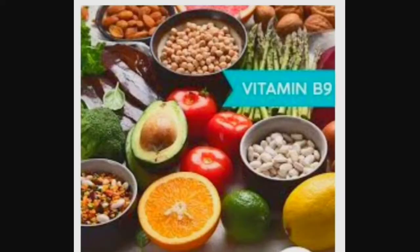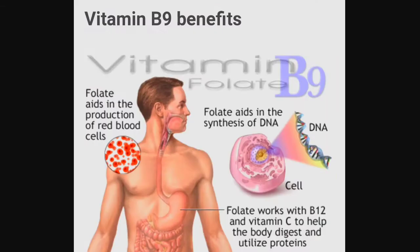Vitamin B9 is a super rich natural antioxidant and is extremely beneficial for reviving the skin. In its natural form, it is called folate. Folate deficiency is rare because it is found in most foods. It helps to form DNA.